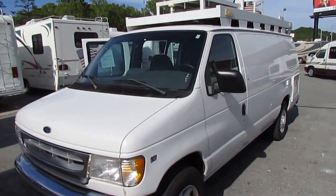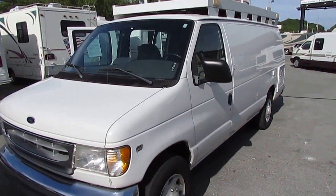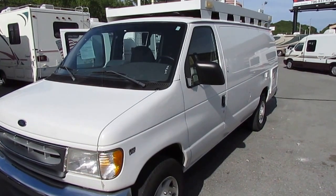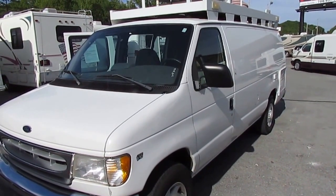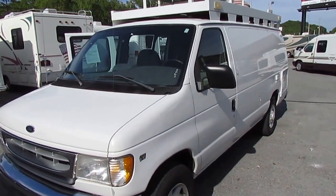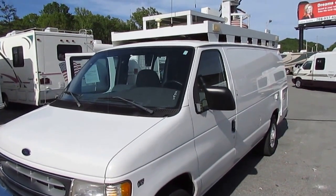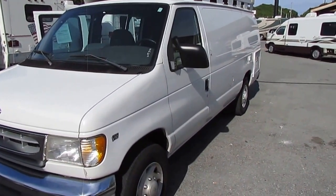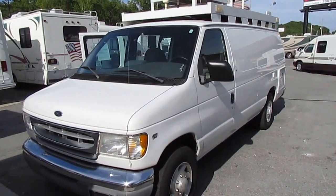Good afternoon folks, Big Bo here and I've got something different today. I've always said in my videos we'll trade for anything — we'll trade for stuff that other dealers won't touch. This guy's been looking to trade this van for over six months at every RV dealer in the south and nobody wanted it, but we traded for it. The more different it is, the more we like it.